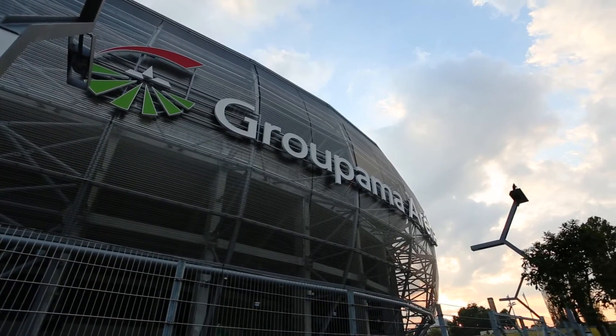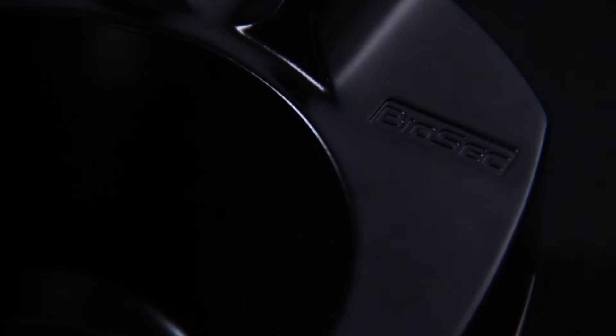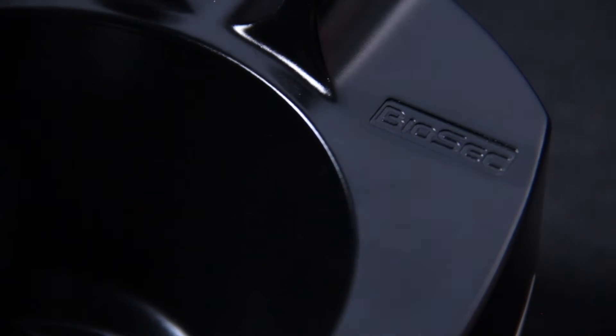The entry system at Groupama Arena was developed, installed and is operated by Biosec, one of the leading companies in the field of developing biometric solutions.